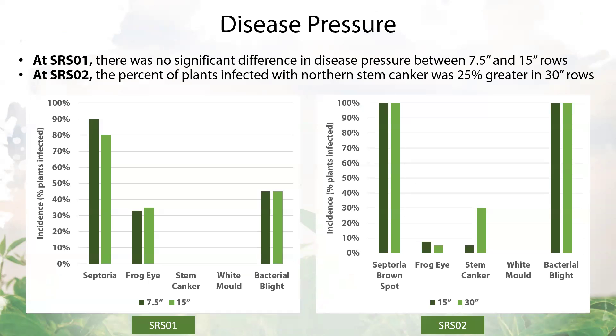In 2023, we also evaluated disease pressure at these row spacing trials. We only saw a difference at soybean row spacing two, where northern stem canker infected more plants in the wide 30-inch rows compared to the intermediate 15-inch rows. As you can see in soybean row spacing one, disease pressure was similar between the narrow and intermediate row spacings for all diseases.